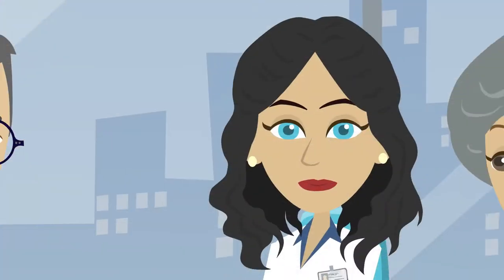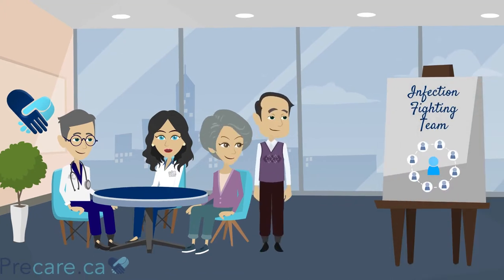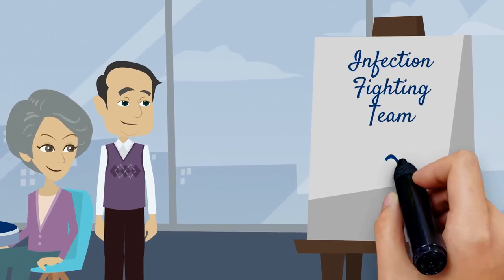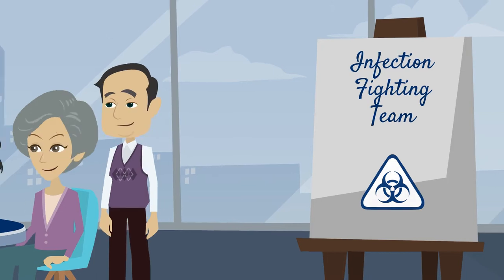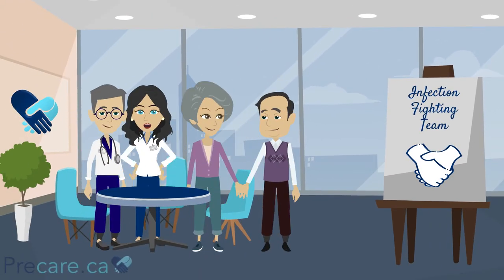Tip 10: Speak up for your care. Remember, you're a part of the infection fighting team. If you're concerned about anything that might impact your safety, we encourage you to approach the person in charge. We wish you the best on your journey.